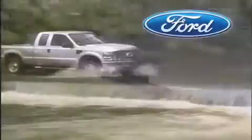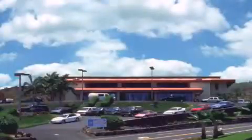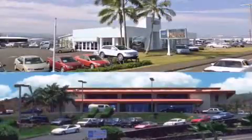Orchid Isle Ford is dedicated to making your shopping experience as pleasurable as possible. We have two stores to serve you: in Kona at the corner of Kuokini Highway and Laco Street, and in Hilo on Kanoilehua Avenue across from Walmart. Orchid Isle Ford — come visit us for a test drive.